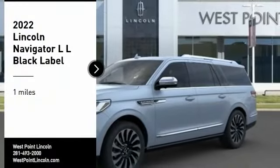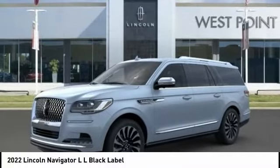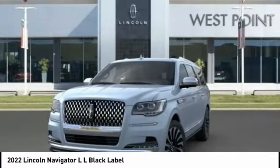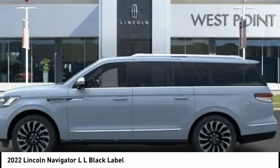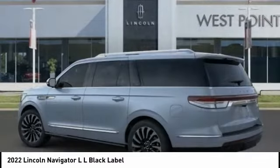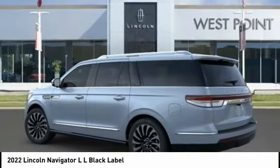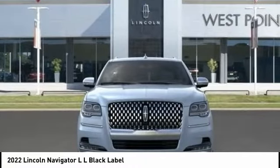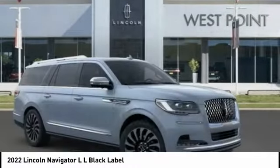Take a ride in the 2022 Navigator L. The Lincoln Navigator L comes in either an RWD or AWD option. This large luxury SUV offers a longer wheelbase than the standard Navigator. With the extra length, carrying a large group in extreme comfort or loads of cargo is no problem at all.